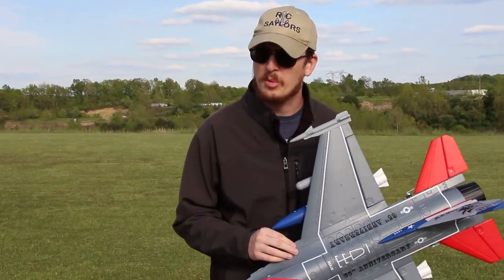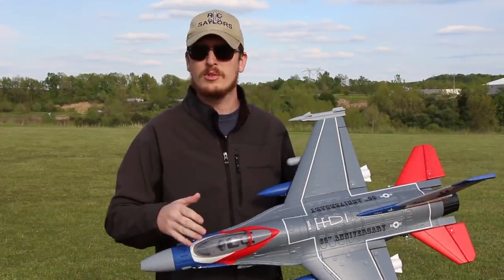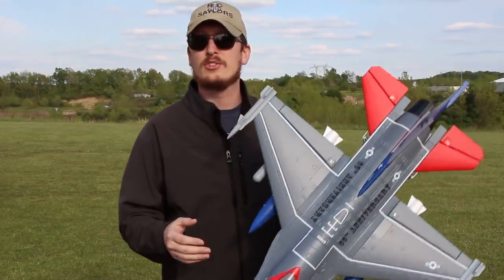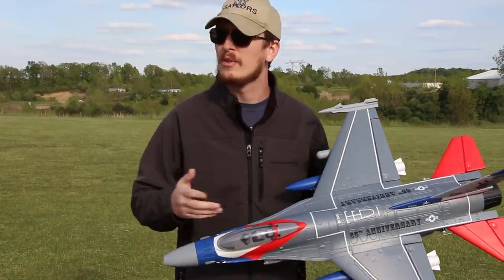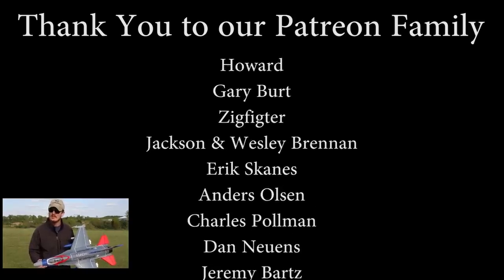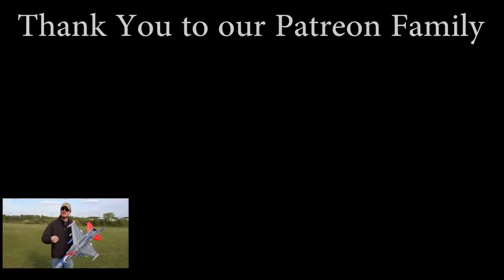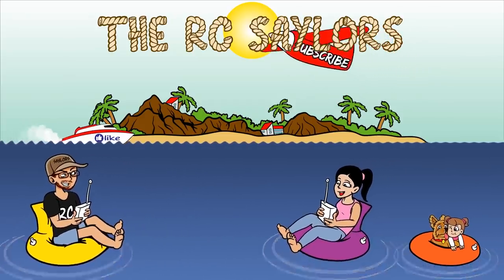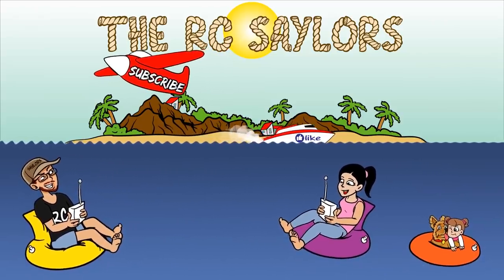I want to thank all of our Patreon supporters as well — we just couldn't do what we're doing without you. You're keeping food in our bellies, fuel in the tank, and batteries charged. It really means the world to us. You're providing free content for everybody watching, and that means a lot right now. Abby had a maiden flight of her F-15 — the very first time she flew — and we captured that on camera. That video is going to be popping up right now. If you don't believe us that it's a beginner-friendly jet, check out that video. Thanks for watching — see you there, bye!